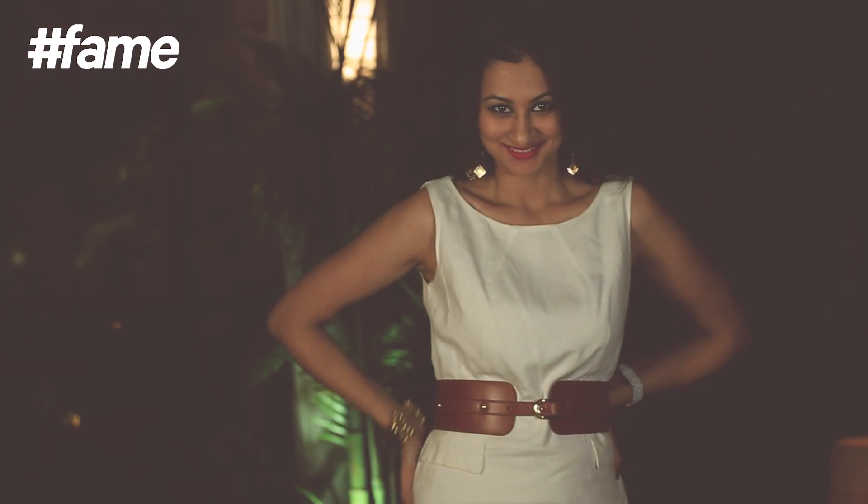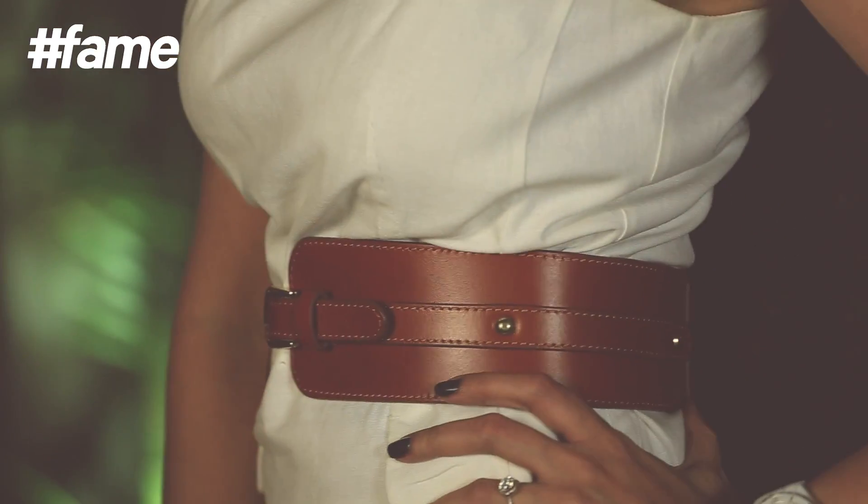At times while wearing dresses and maxis, belts can do the trick to make you look well structured. Corset belts actually function like a waist clincher. Try placing the corset belt just under your bust to visually thin down your waist.